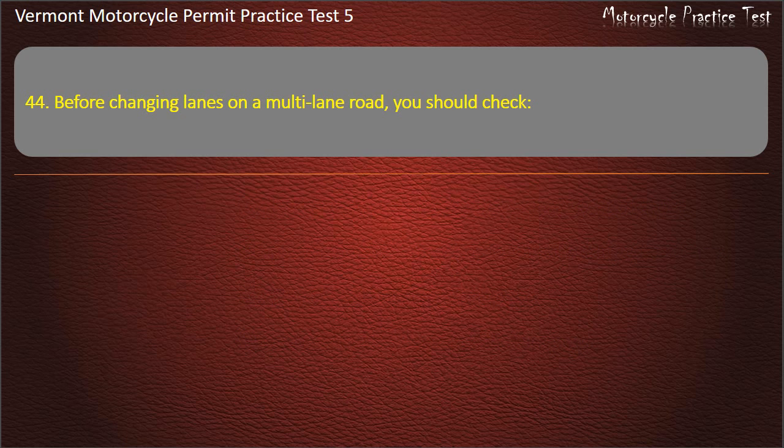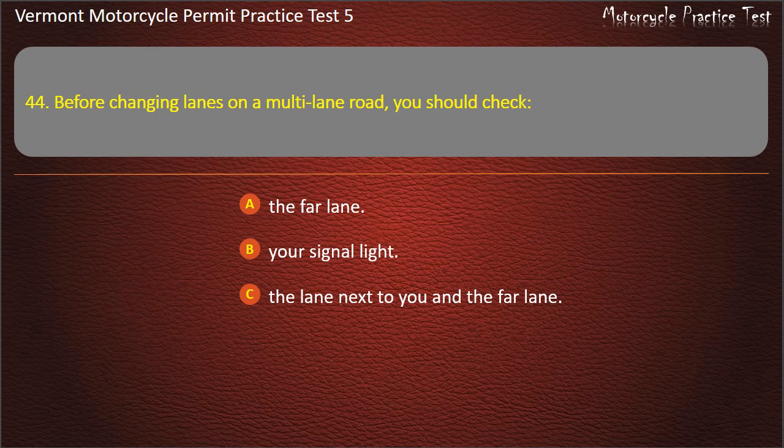Question 44. Before changing lanes on a multi-lane road, you should check: The far lane. Your signal light. The lane next to you and the far lane. The lane next to you only. Answer: The lane next to you and the far lane.